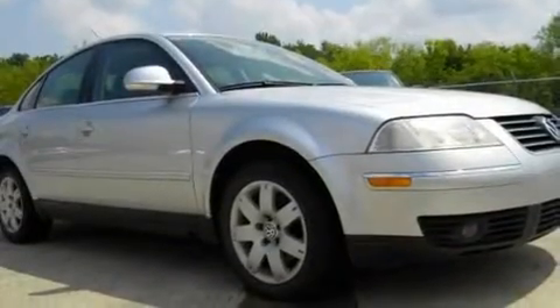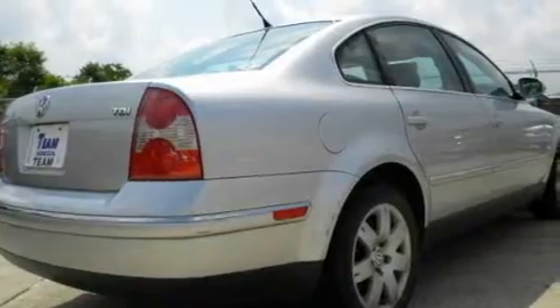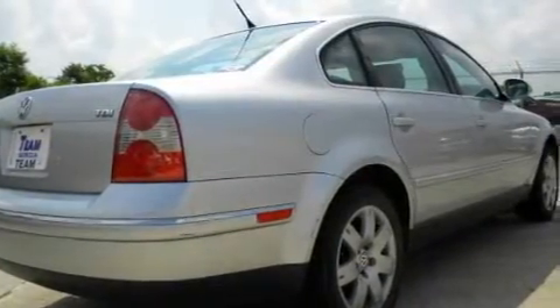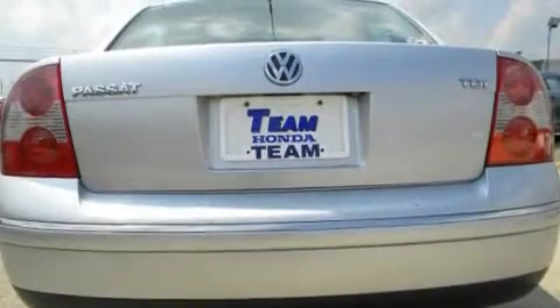Its top features include a power moonroof, cruise control, heated side view mirrors, a stability control system, an anti-lock braking system, and it's easy to see why this automobile is an excellent choice.